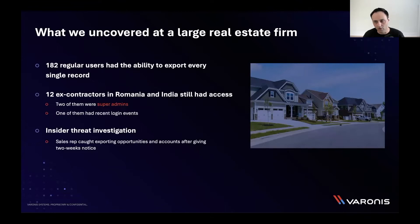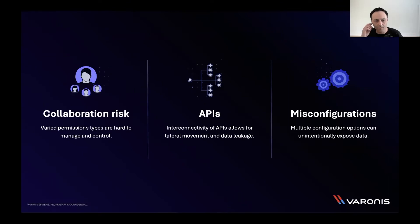We like to think about SaaS risk in three big buckets: collaboration risk — users have the ability to share, collaborate, and open access in ways they never had in the on-prem world; API risk — the connectivity between apps and new attack paths that might be created; and then misconfigurations and vulnerabilities as well.